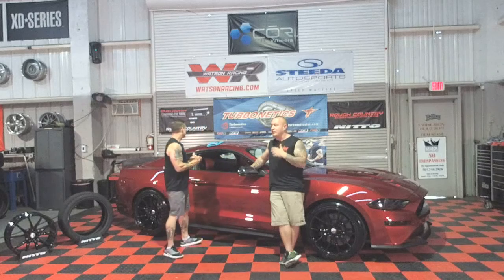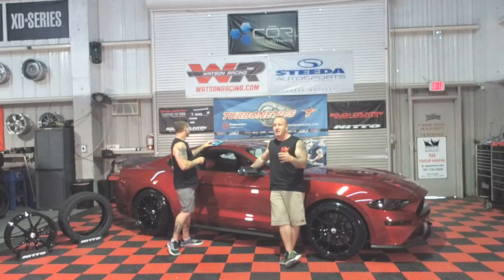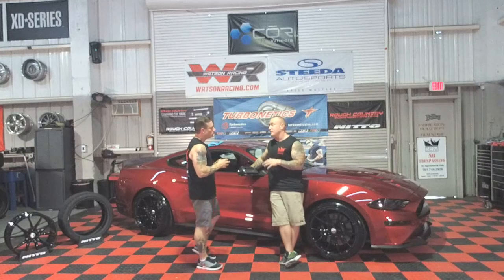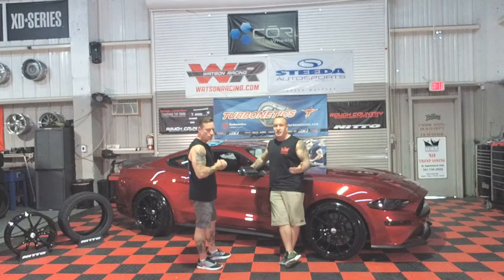Ceramic coating took off really big a few years ago and has taken over the automotive detailing industry. You have your base coat clear coat paint, and then from there you can apply a final layer of protection — with different scales of hardness in terms of paint protection, chip resistance, shine quality. One of the biggest things most people don't understand about ceramic coatings: it's not about the quality of ceramic coating you put on — it's about the prep. Any imperfection in your clear coat before you apply that ceramic coat is going to stay — you've literally locked it in.